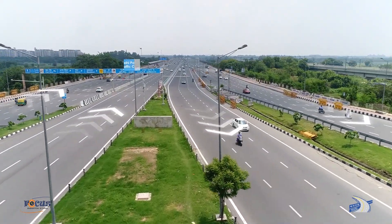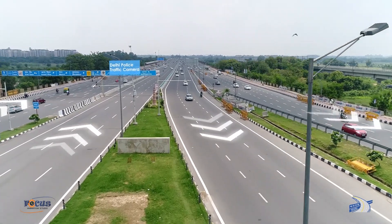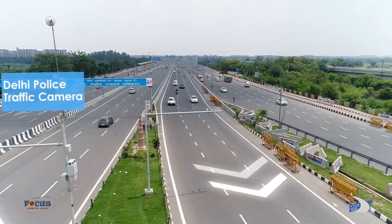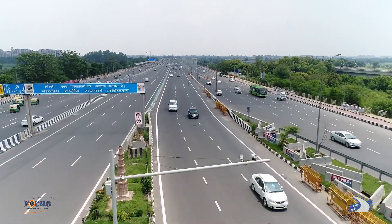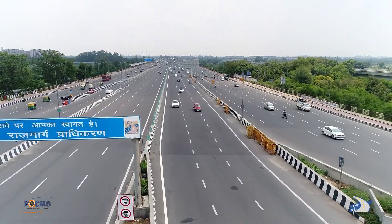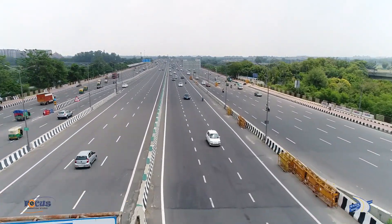The ANPR Fastag-based User Fee Collection System is India's first multi-lane free-flow system implemented by the National Highways Authority of India on the Delhi Meerut Expressway project for seamless collection of user fee in multi-lane free-flow mode, without any need to stop vehicles at the toll plazas.